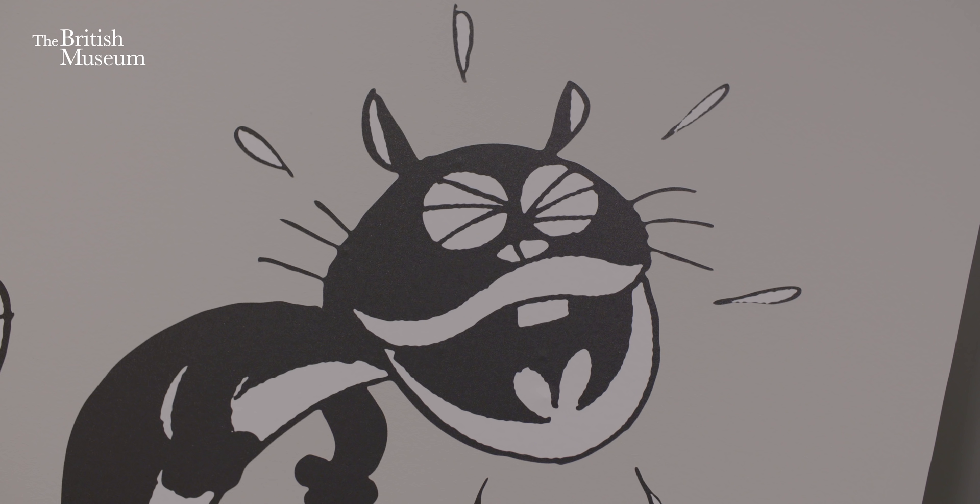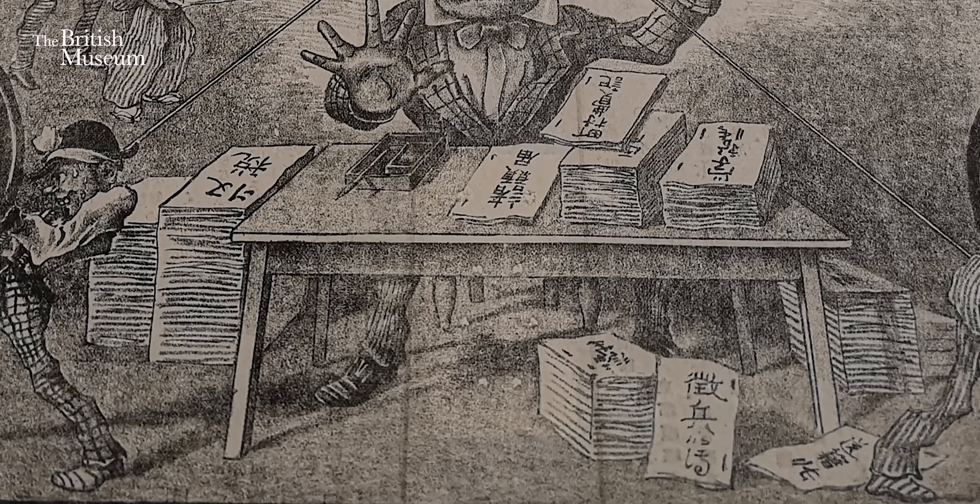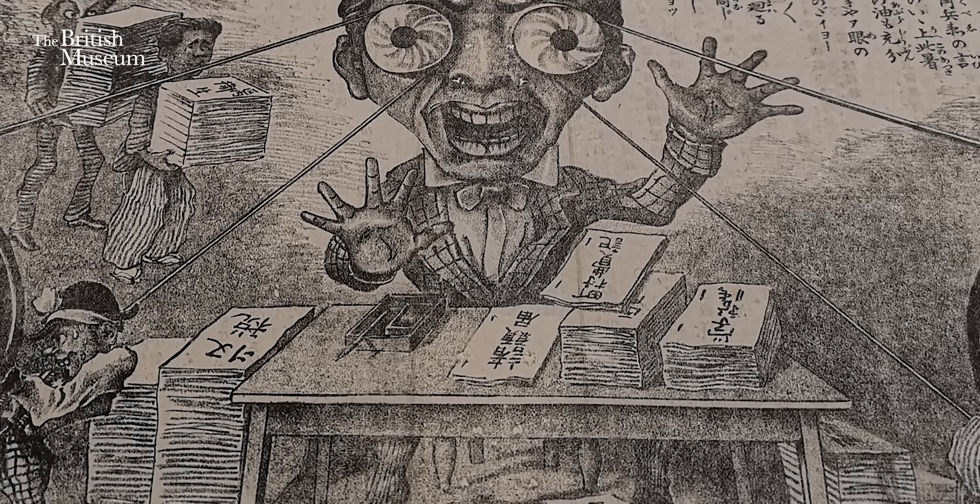Manga is visual serial storytelling through line. It starts in about the 1880s when you get Western technologies such as printing presses, newspapers, satire and comics coming into Yokohama, and it meets with a very, very strong, long Japanese tradition of picture storytelling — and manga is born.